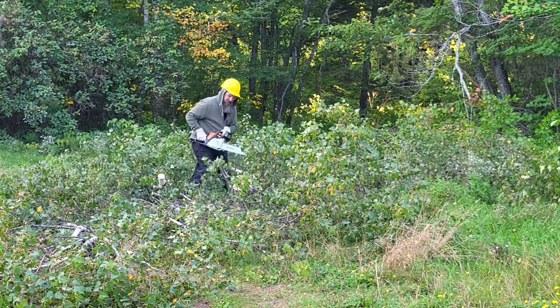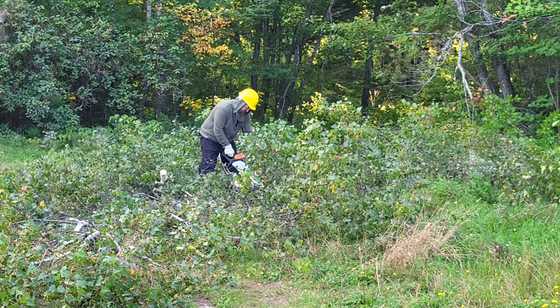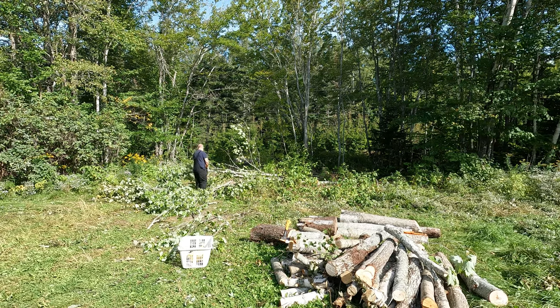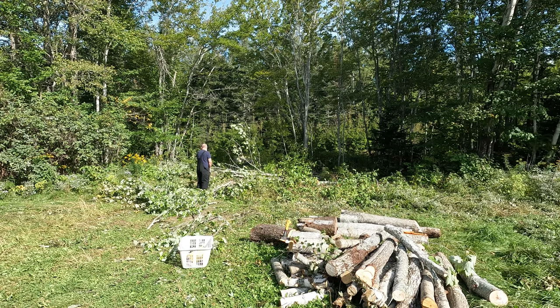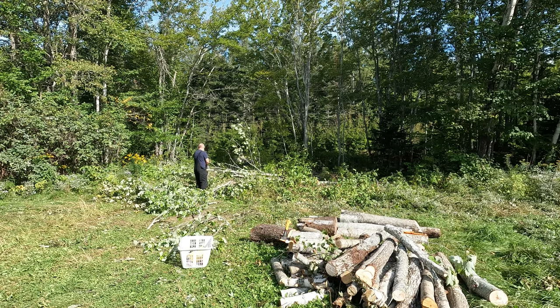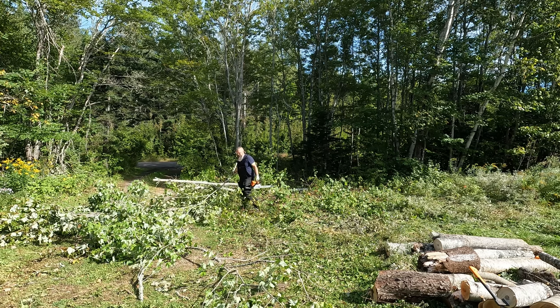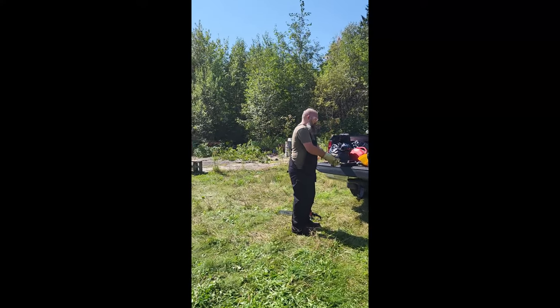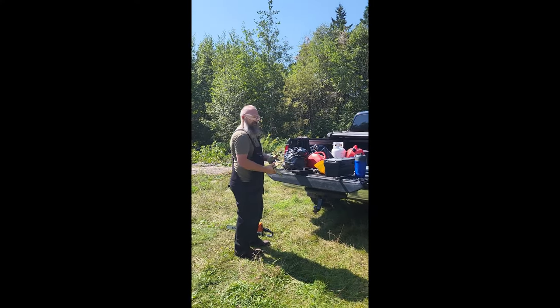Much to my embarrassment, this is actually the first time I've ever used a chainsaw. I bought it on a deal years ago and just never had the confidence to actually try it out. But now I didn't have a choice — I had a lot of trees to move.